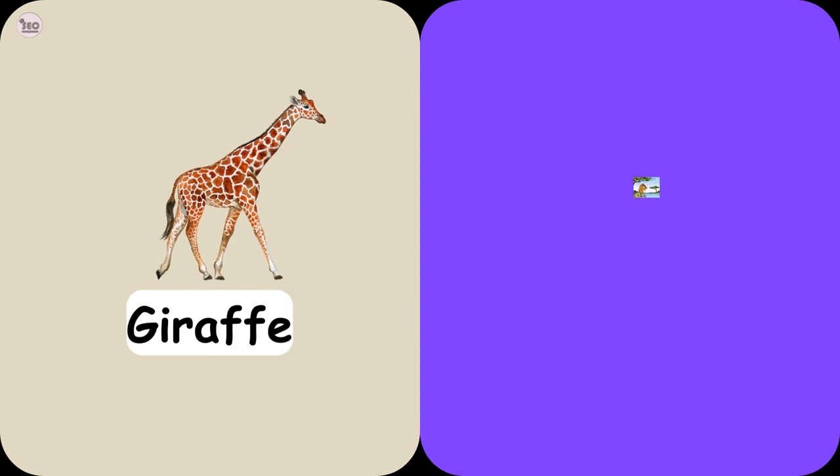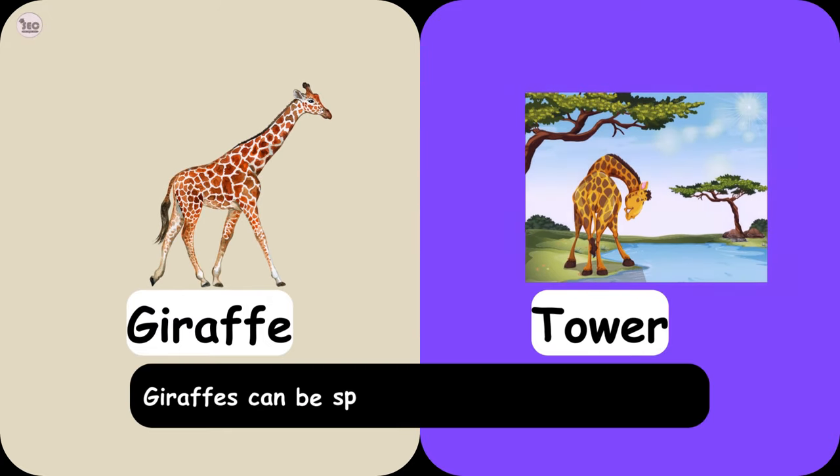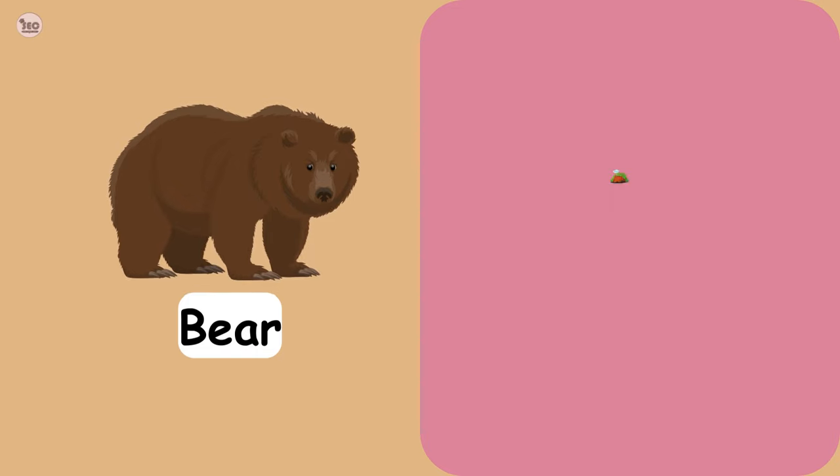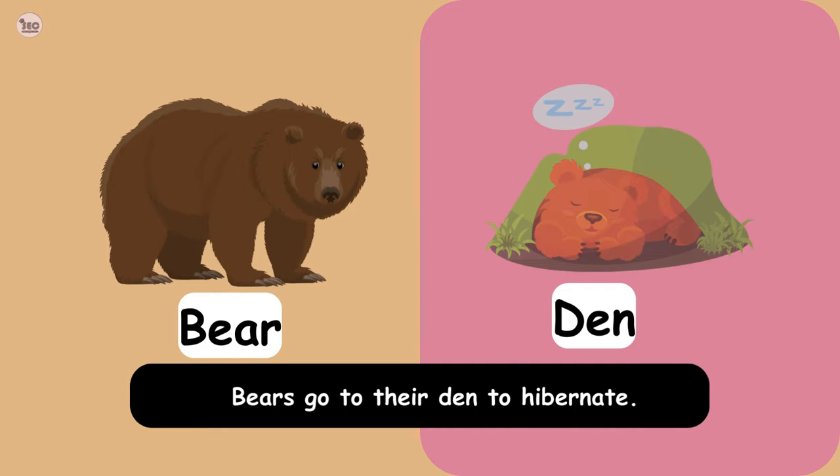Giraffe Tower. Giraffes can be spotted towering over the trees. Bear Den. Bears go to their den to hibernate.